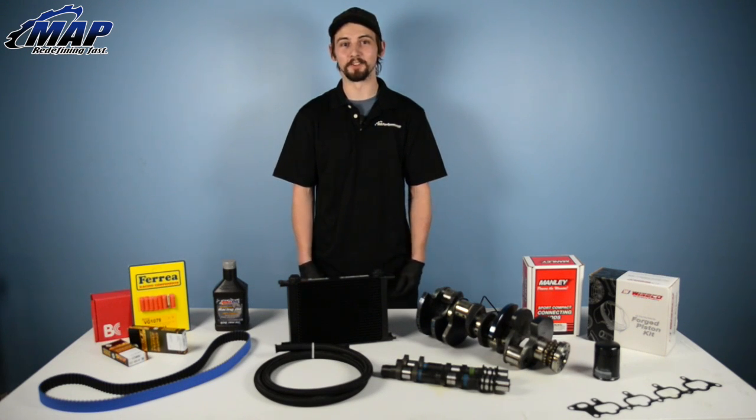Hey guys, it's Eric. I'm an engine machinist at Modern Automotive Performance. In this video, we're going to be doing a quick overview of some of our engine-related components and cooling that's available on our website.